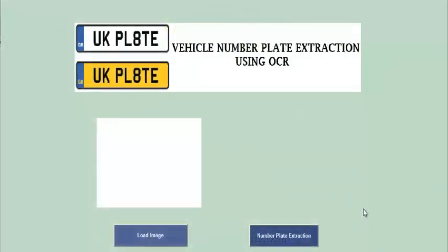Here we see the demonstration of vehicle number plate extraction using OCR. First, we extract characters from the number plate.